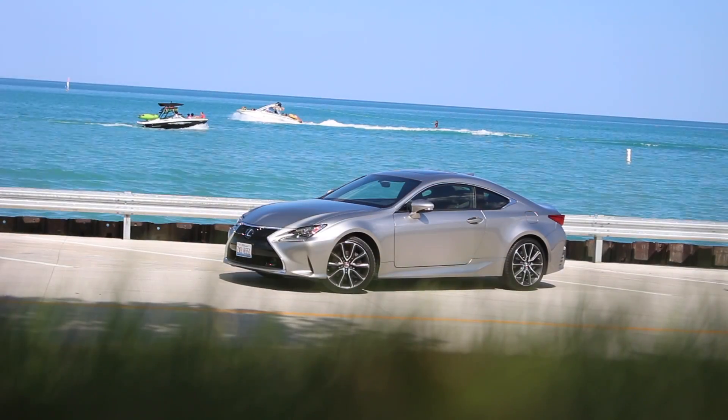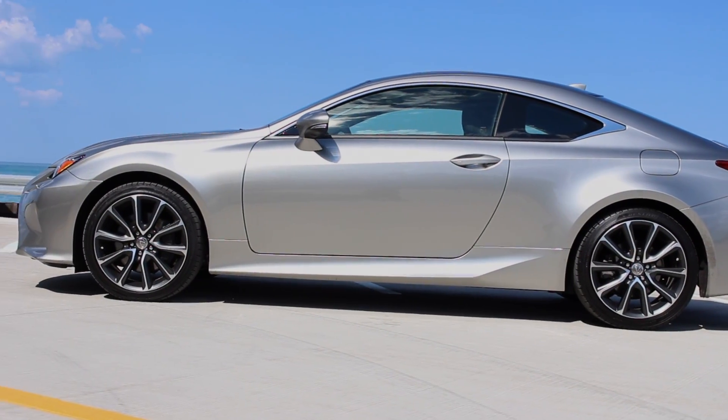I'm Wade Thiel, and today we're in the 2017 Lexus RC 350. Here are five impressions in about a minute.